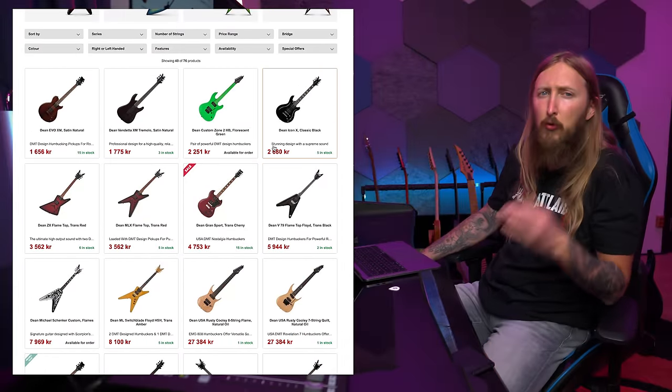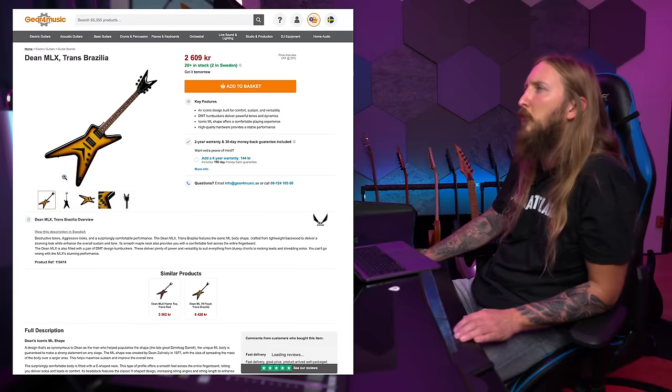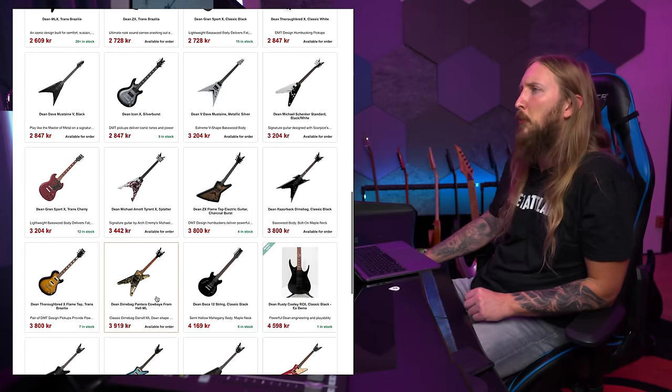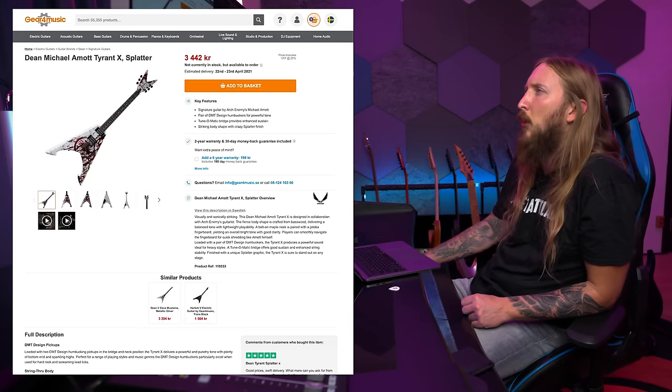Now it's in Swedish crowns - 'draknar' as we call it. How much was that Trans-Brasilia? It's 2600, which is basically 260 euros. It's not a Synergy guitar, but maybe for next time. Maybe we should go for Michael Amott's Synergy guitar?